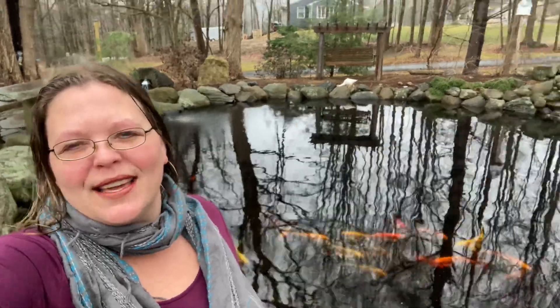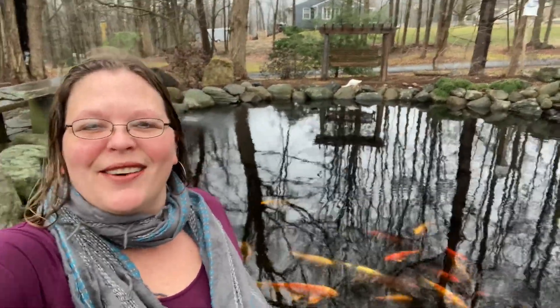What is going on guys? Liza over here at Pondering Creations Farm coming at you with a new video today. We opened up the pond yesterday so I figured I would take you guys around and show you what that looks like, and I wanted to show you some other things we've been doing on the farm for spring. So let's get right into it.